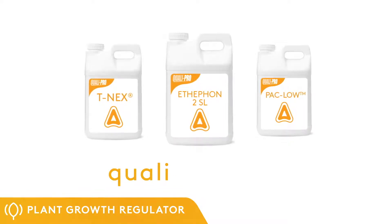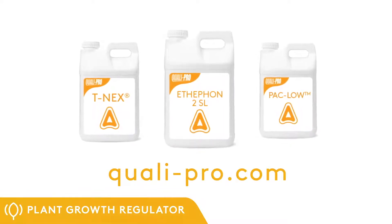For additional information, visit qualipro.com or contact your QualiPro area manager.